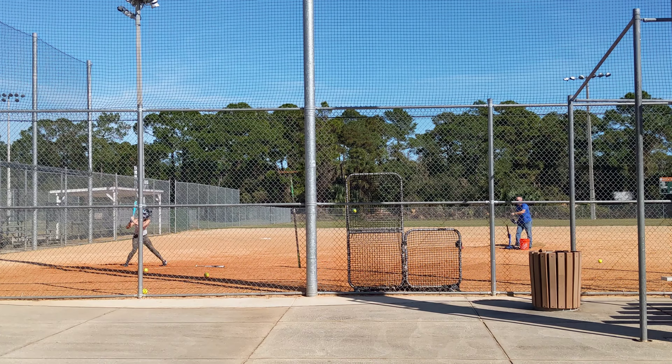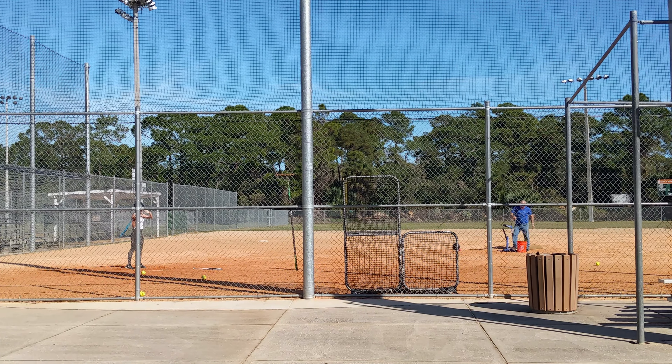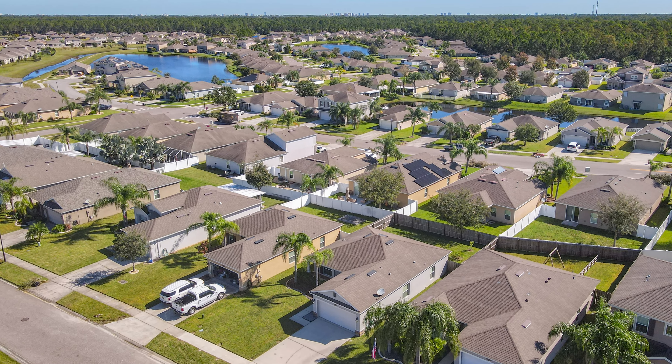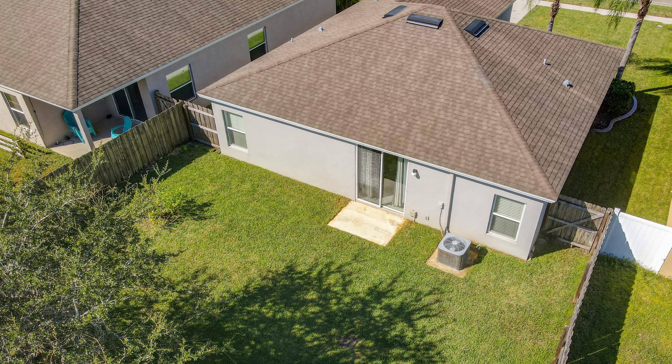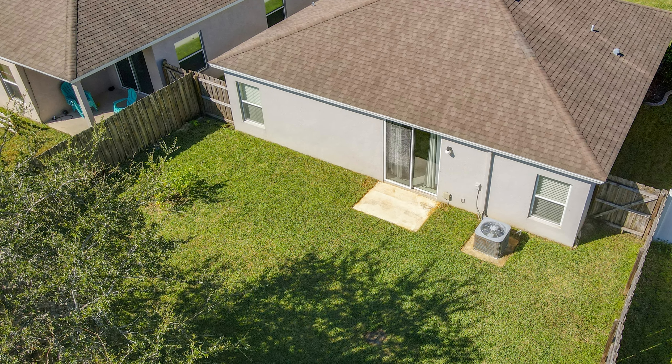The home is located really close to the Port Orange Pavilion, which is right off of Williamson. If you are interested in this home, hit me up — I'd love to show it to you. Until next time, take care. Steve Gardner, EXP Realty.